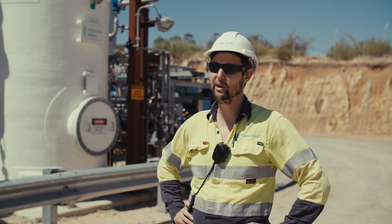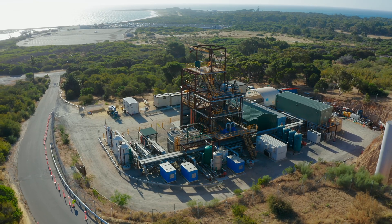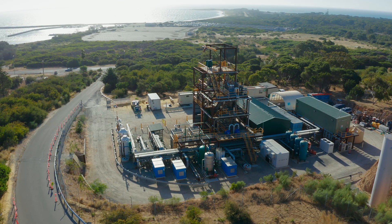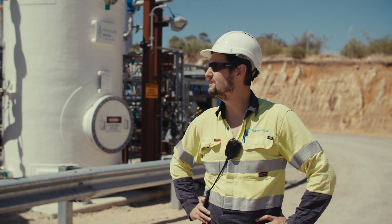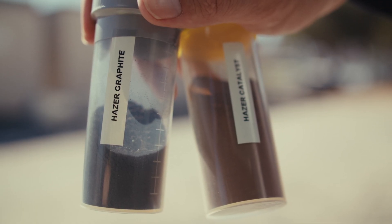Hi, my name's Anthony. I'm the Operations and Maintenance Manager here for Hazer Group at our commercial demonstration plant. The mission of this plant is that we take biogas as our feedstock and conduct the Hazer process, which is a unique technology. We actually convert that into hydrogen and a graphitic carbon, which is a unique byproduct — a solid carbon product.